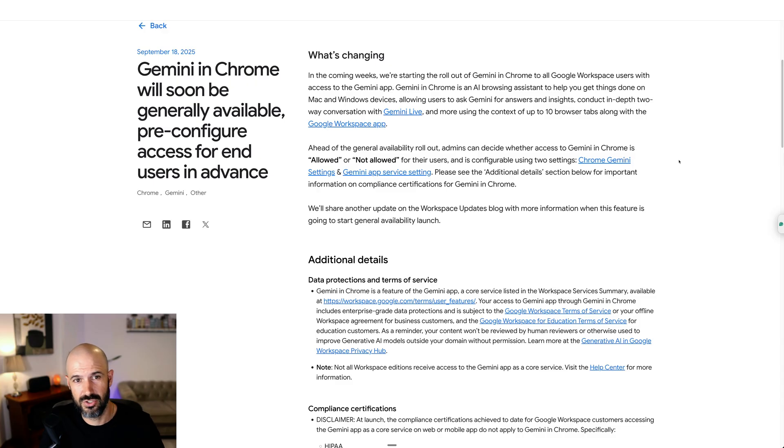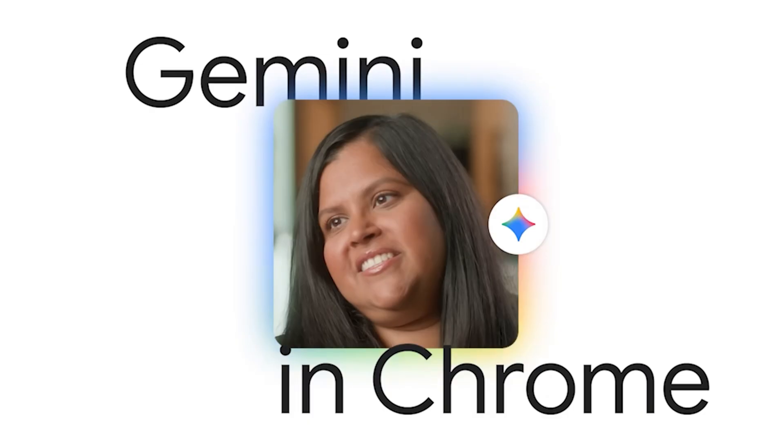Next up, this is another exciting update — not quite as exciting as sharing gems, but still pretty exciting. Gemini is being rolled out to Chrome for all workspace users with access to the Gemini app. Google are starting to build Gemini into the Chrome experience. I haven't seen it yet because it hasn't popped up for me, though half of my team have got it. Chrome is starting to turn into more of an AI browser, and I suspect this is due to pressure from so many other AI-driven browsers being way ahead of Google in this space.